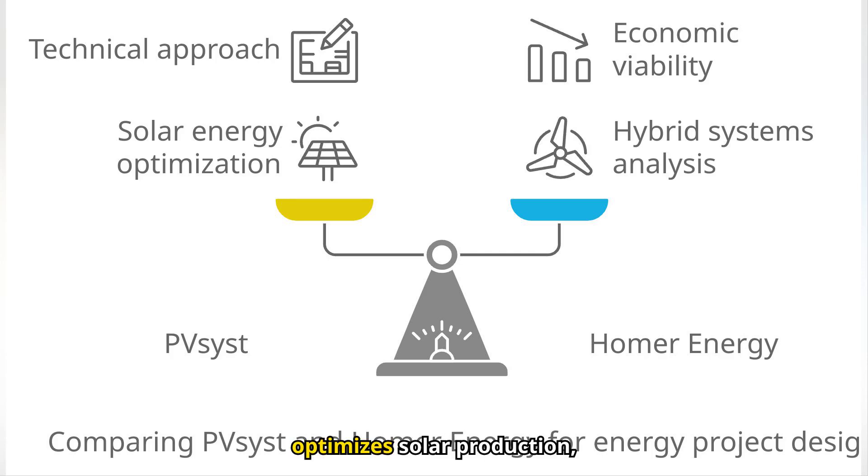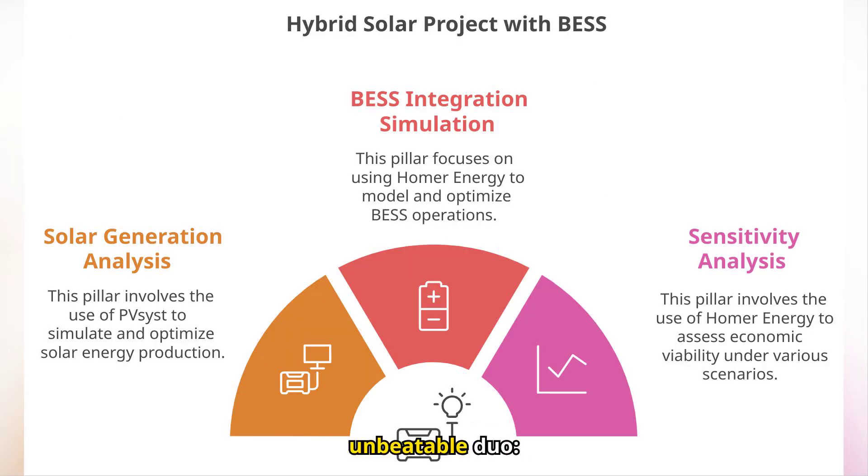While PVSYST optimizes solar production, Homer Energy models the operation and economic viability of the hybrid system. Together, they form an unbeatable duo. PVSYST focuses on the initial technical analysis and Homer Energy on the integration and operation of the best to maximize profits.